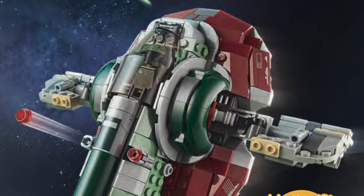Honestly they could have included Mayfeld in the set to add someone else, maybe the Child, though timeline-wise he wouldn't have the Child. It just feels like it's missing something — only two figures, whereas even the X-Wing and TIE Fighter had more than that.